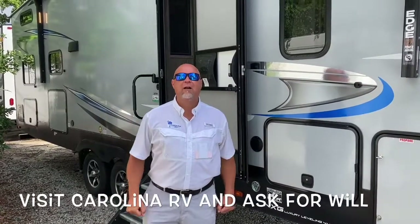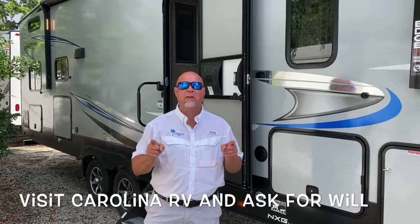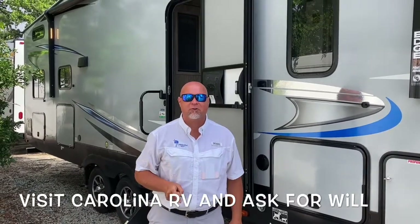Hi folks, Will here, Carolina RV Product Specialist, and I want to invite you down to Myrtle Beach's premier RV dealership.